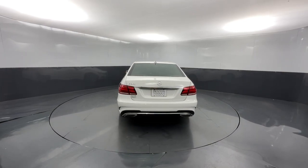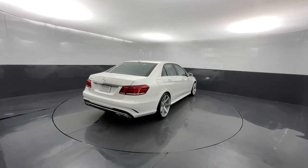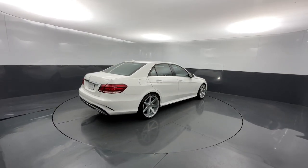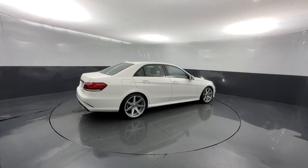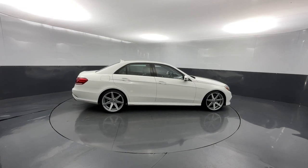Sun and moonroof, keyless entry, fog lamps, woodgrain interior trim, premium sound system, heated mirrors, power passenger seat, alarm, steering wheel audio controls, and electronic stability control.